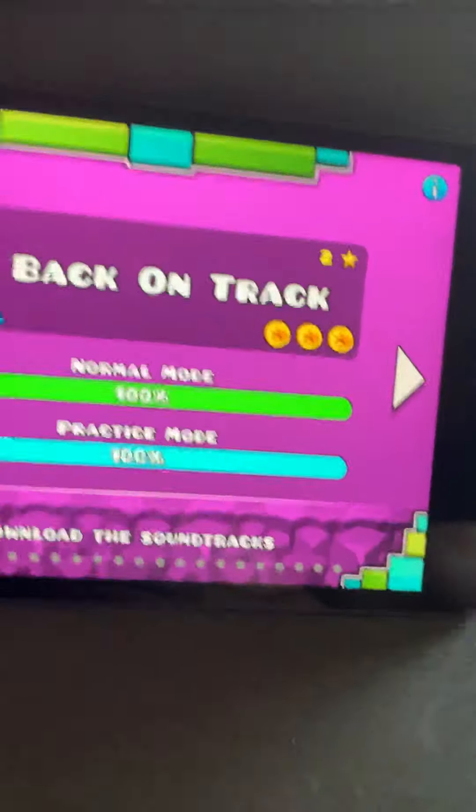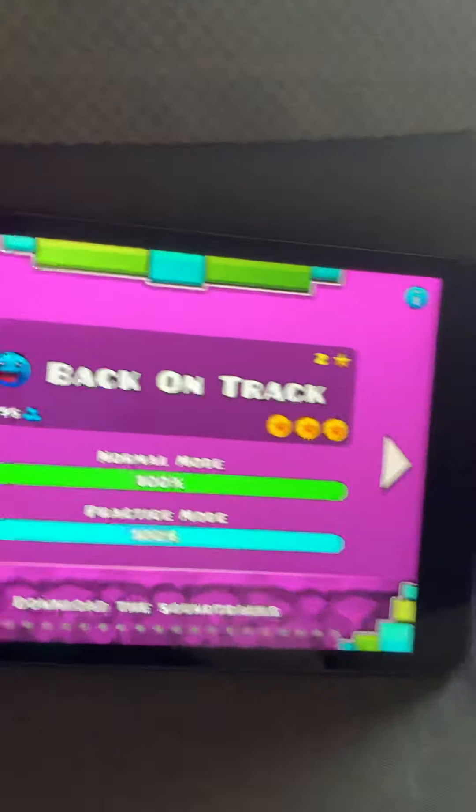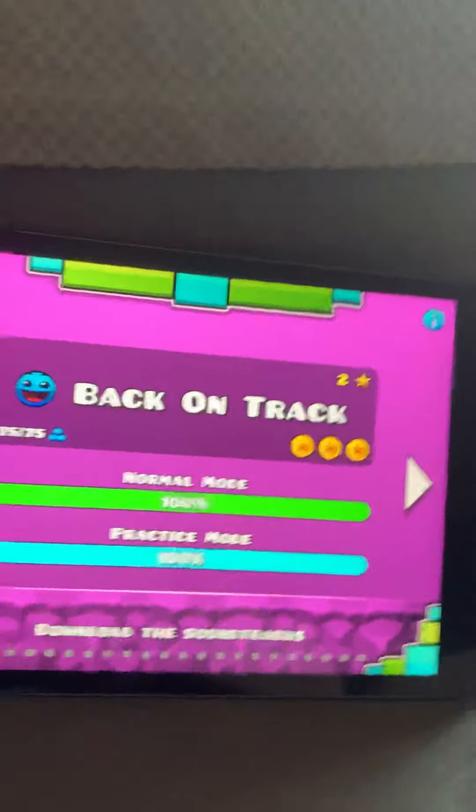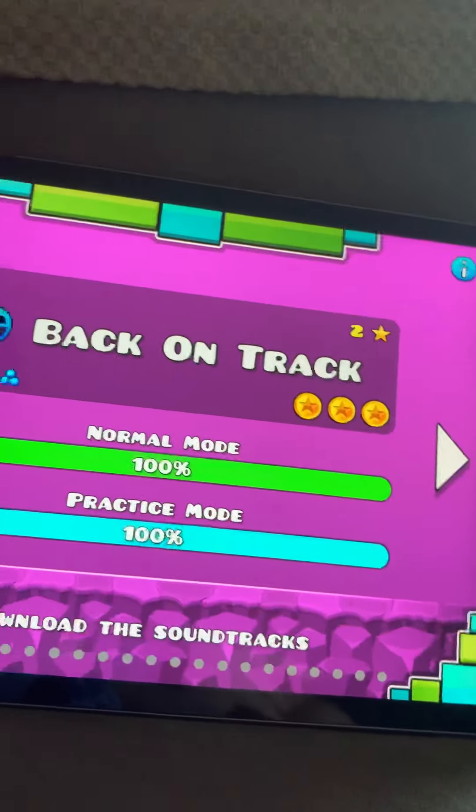The next one is Back on Track. This one's also another easy one. It introduces jump pads to you and it is two stars, meaning it's a little bit trickier, but it's still pretty easy.